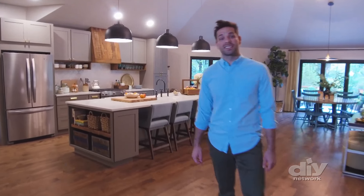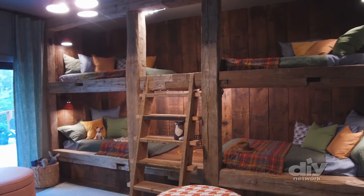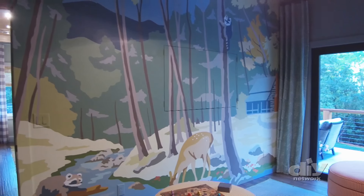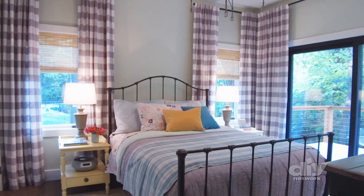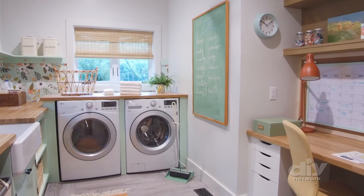Now let's check out the rest of the house. Reclaimed barnwood is the star of this bunk room that sleeps four. And this paint-by-number style mural is totally unique to this home. Next door is the light and bright guest room, and a cheerful laundry room has plenty of workspace and style.